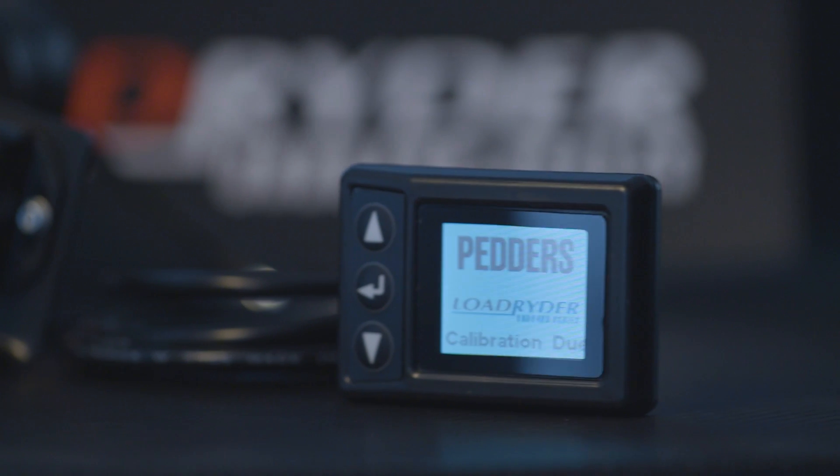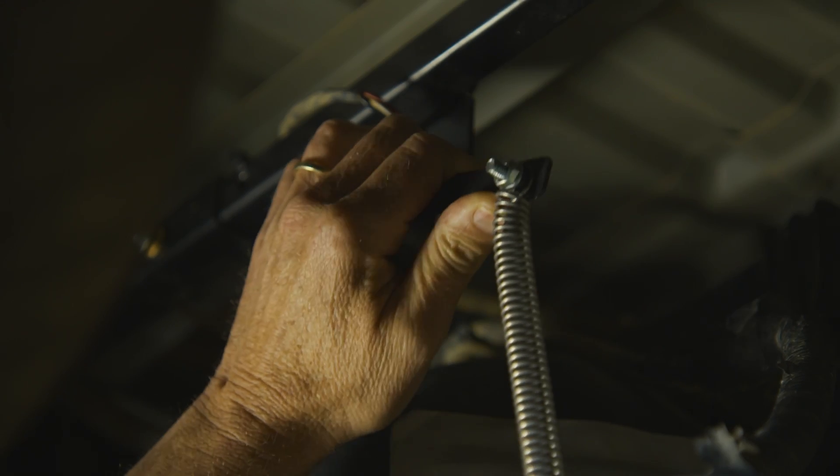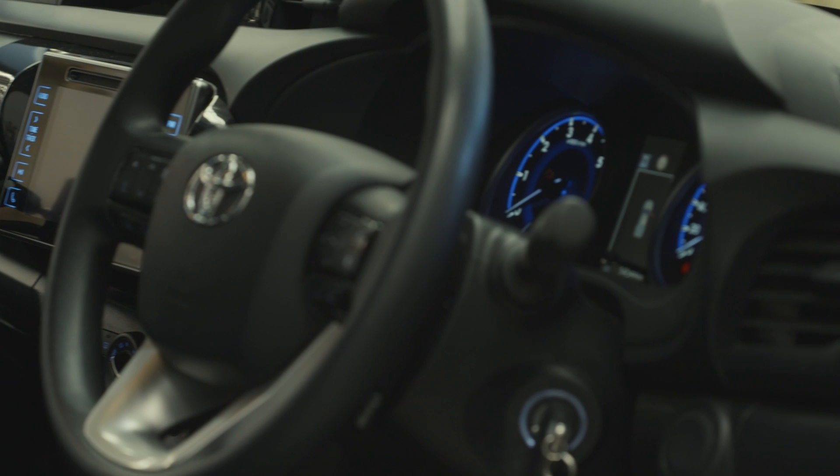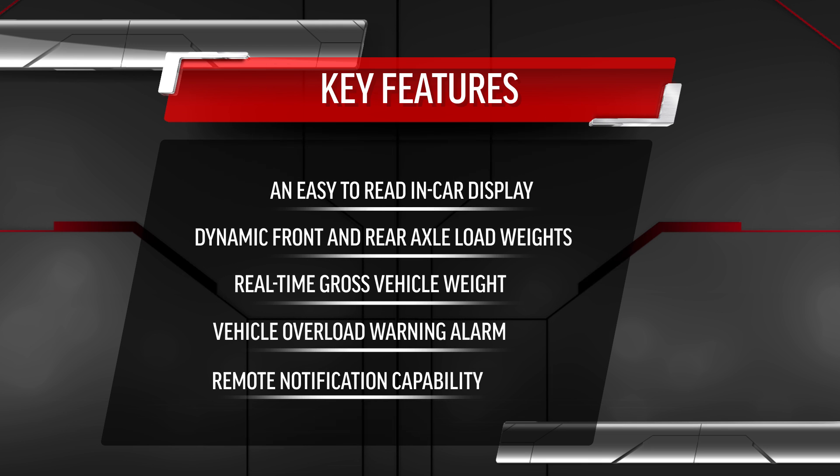With RF data transmitters and an unobtrusive installation, this breakthrough technology delivers accurate load and weight information to the driver, featuring an easy-to-read in-car display.